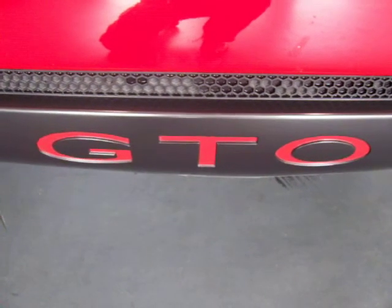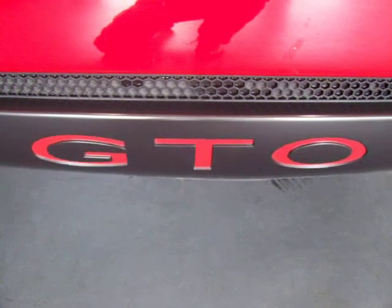GTO, future collectible, ultra-low mileage. If you have any questions, give me a call.